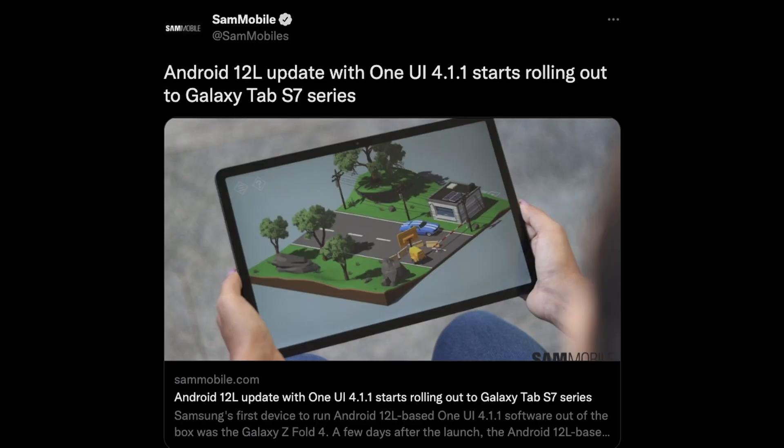The first story of the day has to do with the Galaxy Tab S7 series of tablets. That One UI 4.1.1 update is actually rolling out right now, so check for that update. The Galaxy Tab S8 series already got it — I got it on mine as well. I've been debating on making a video, but it's probably a little bit too old now. But yeah, it's rolling out right now for the Tab S7.